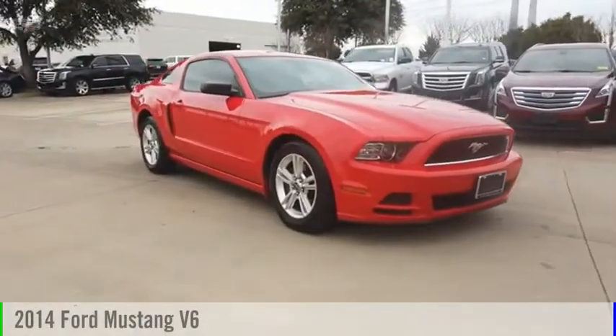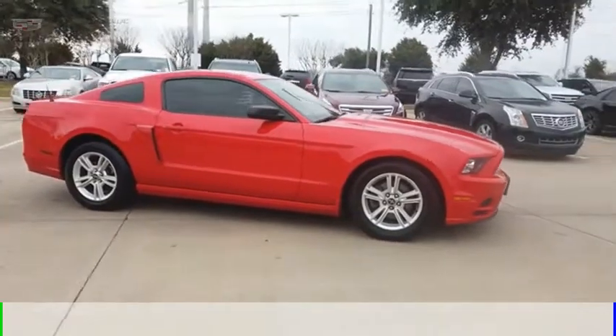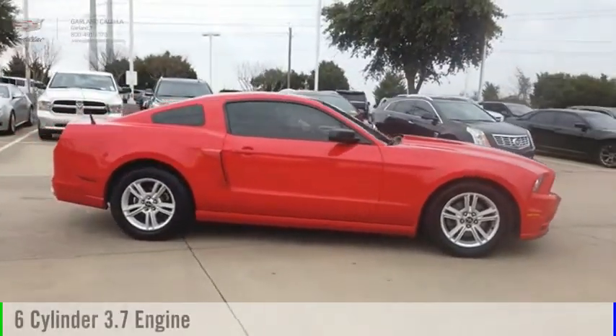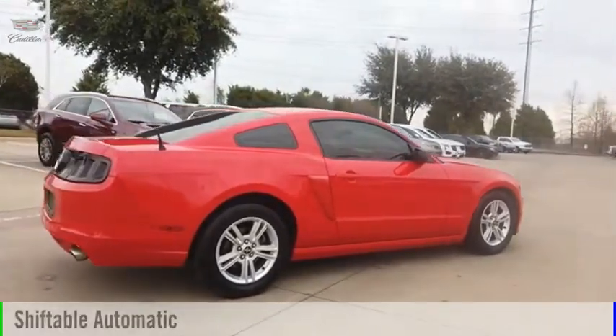Looking for the right vehicle? Check out the 2014 Mustang. This vehicle is powered by a rear wheel drive, six cylinder, 3.7 liter engine and comes with an automatic transmission.